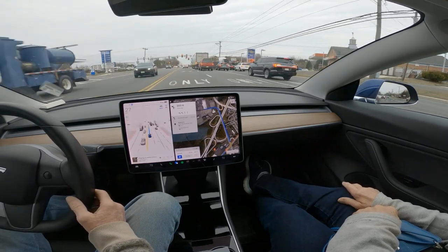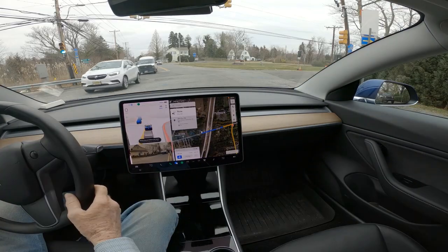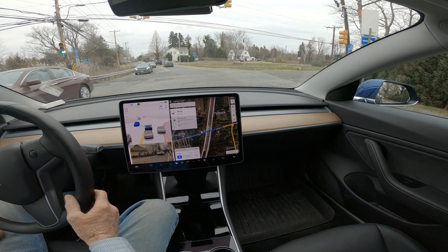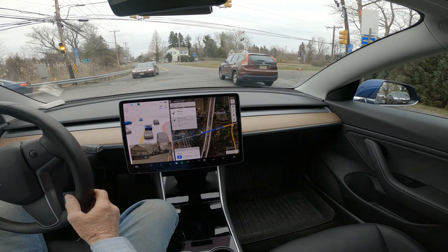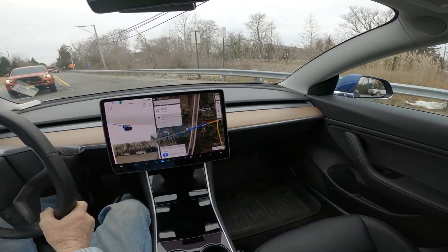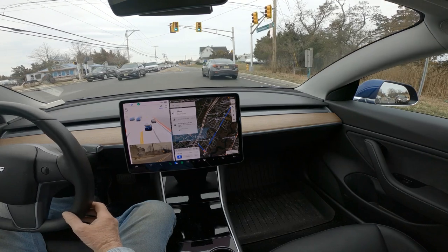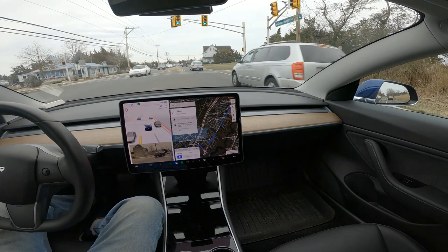Good lane choice here — finally did it right. It normally tries to get in there but is hesitant. The light was red, that's why it didn't go. But we were already stuck out there in the intersection zone. I'm glad it did move up. This is a nice unprotected left here.